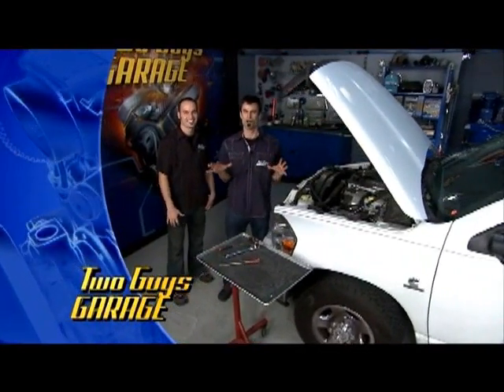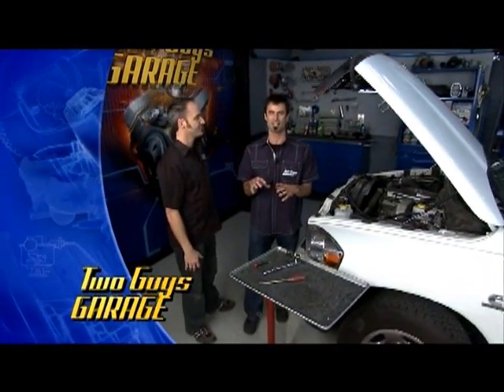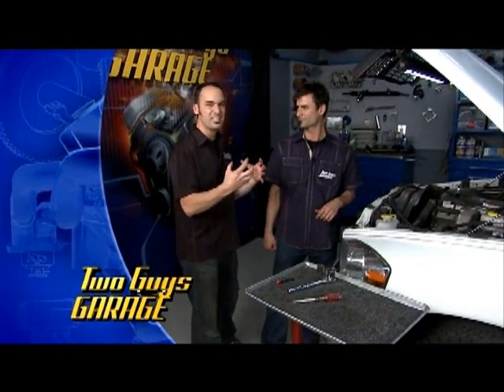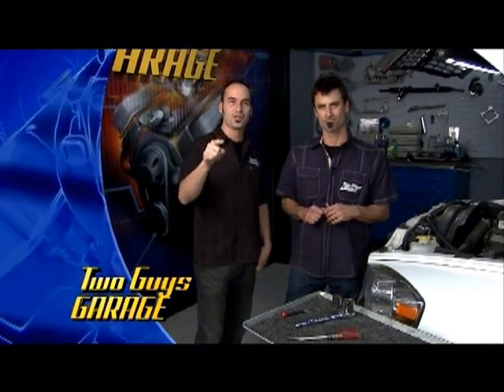Welcome to Two Guys Garage — we've got a great show for you today. We are going all the way in depth into the Cummins Diesel. We're going to look inside parts, pieces, the technology, maybe a little sectioning. It's going to be a neat one about diesels and we've got a special guest, someone you guys know and love, going to bring their knowledge and experience and have a fun day with us today. So stick around.